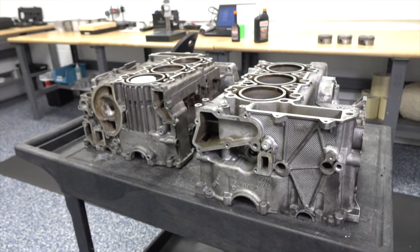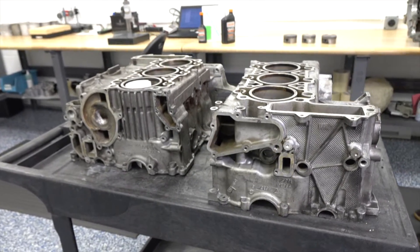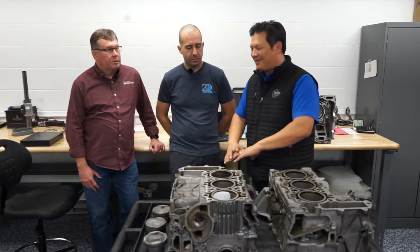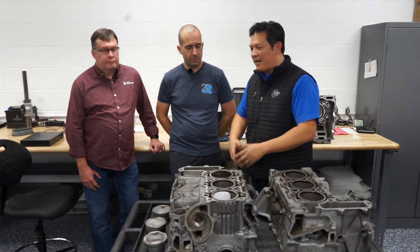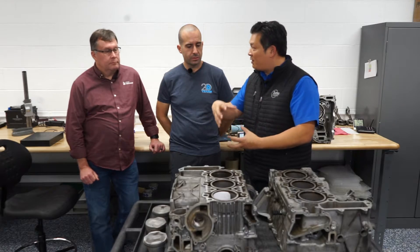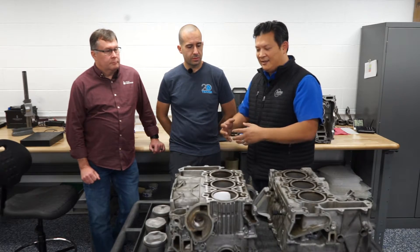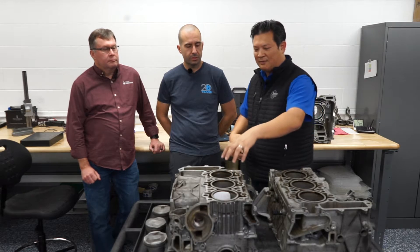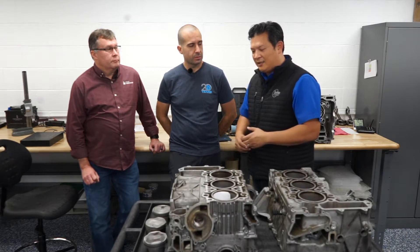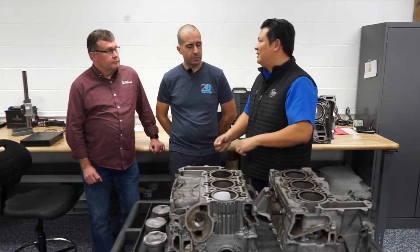Looking at this block, it looks almost like any other engine block. We talked in the first series about how early engines had material that was consistent throughout the entire block. As manufacturers had different goals, they changed certain parts of the block that needed a certain type of coating or certain types of metals, specifically within these cylinder channels. Tell me how some of those changes may have affected or caused bore scoring.